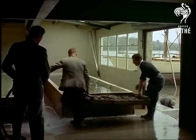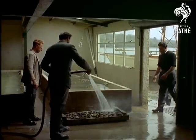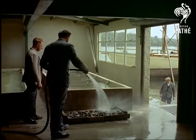At the oyster ridge, the day's catch spends some time in shallow cleansing tanks, despite the crystal clear purity of the estuary water from which they came.